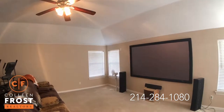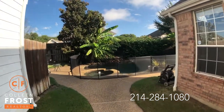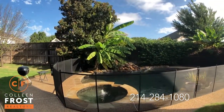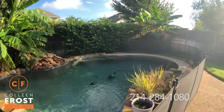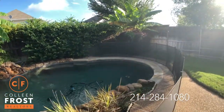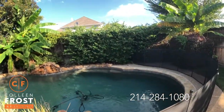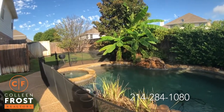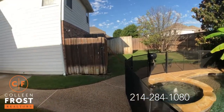Now let's go into the backyard. So here is the backyard of 127 Wentwood — absolutely wonderful. Beautiful Pebble Tech pool. Love the banana trees. Great space for entertaining.